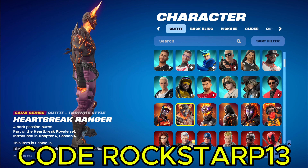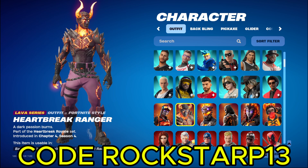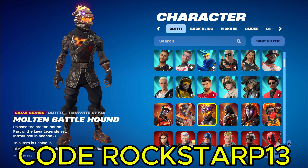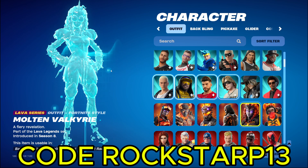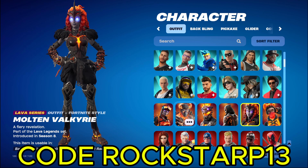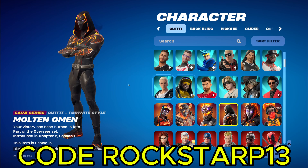And then we got Heartbreak Ranger. Which is a pretty cool skin. I think this is my favorite variant of the Love Ranger skin. And then we got Molten Battlehound. I remember this one. And then this girl. And then they had a big fire-breathing dragon. I remember that. Shelled out $30 for that. That was great. I love them things. I am playing Floor's of Lava. That brings back so many memories. I remember those good old days.